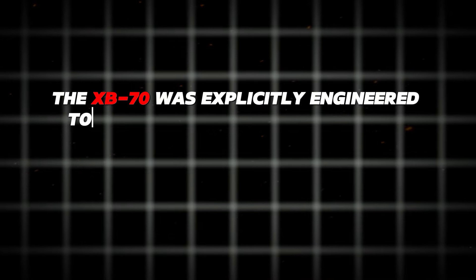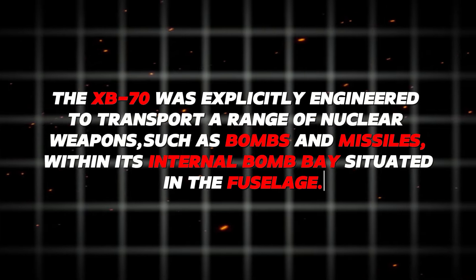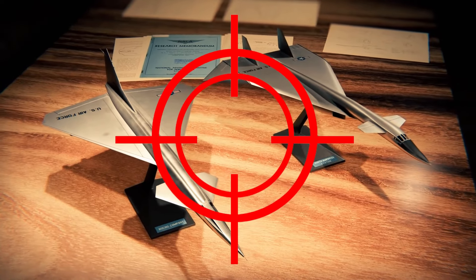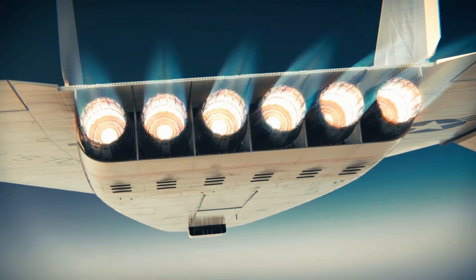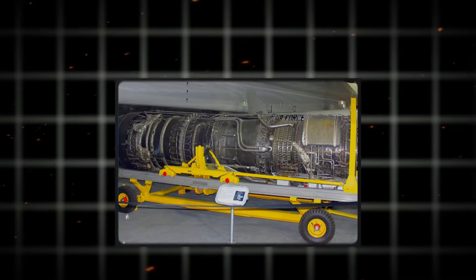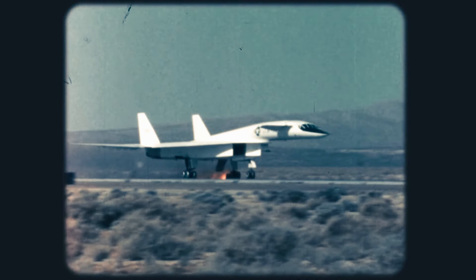The XB-70 was explicitly engineered to transport nuclear weapons, including bombs and missiles, with its internal bomb bay situated in the fuselage. This enabled it to deliver its payload with exceptional precision and accuracy while significantly reducing its radar signature. Despite its impressive speed and size, the XB-70 was remarkably fuel-efficient, allowing it to travel long distances without frequent refueling, making it ideal for extended missions in enemy territory.